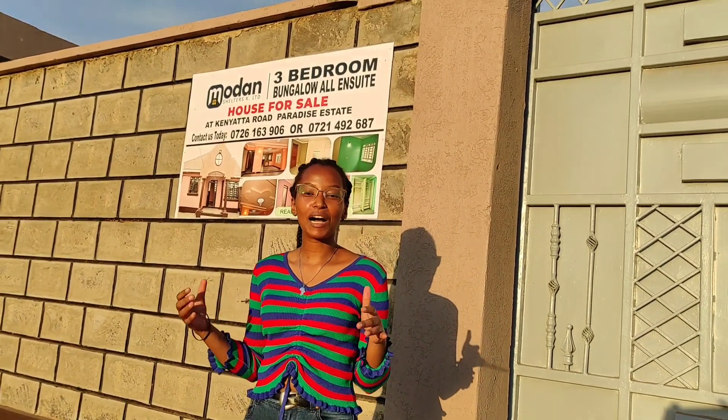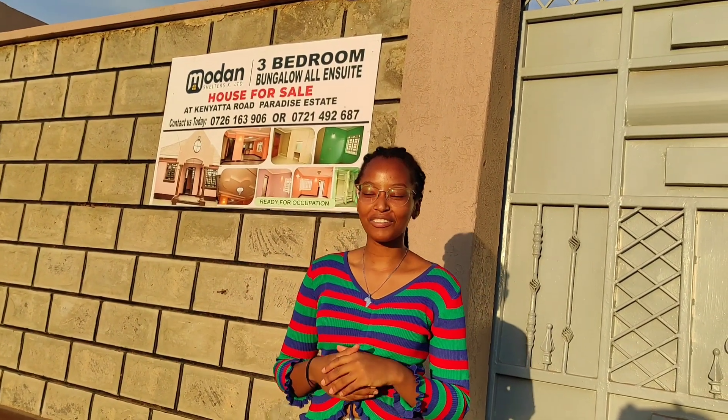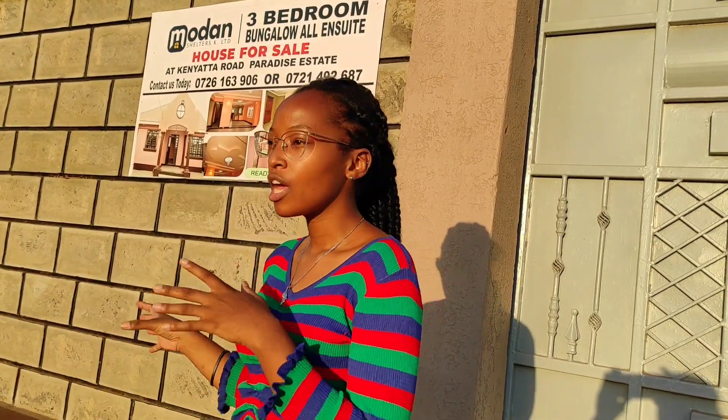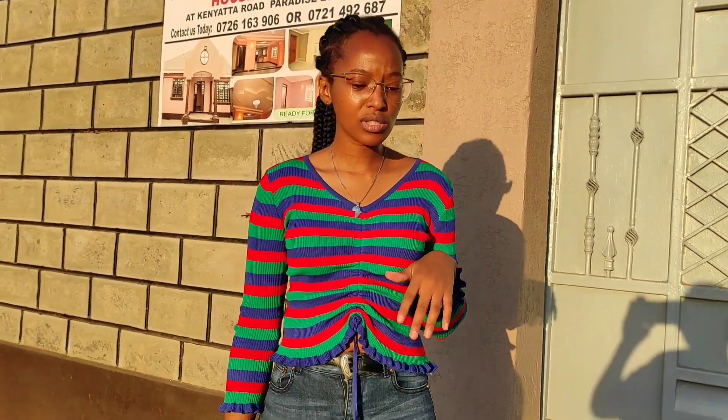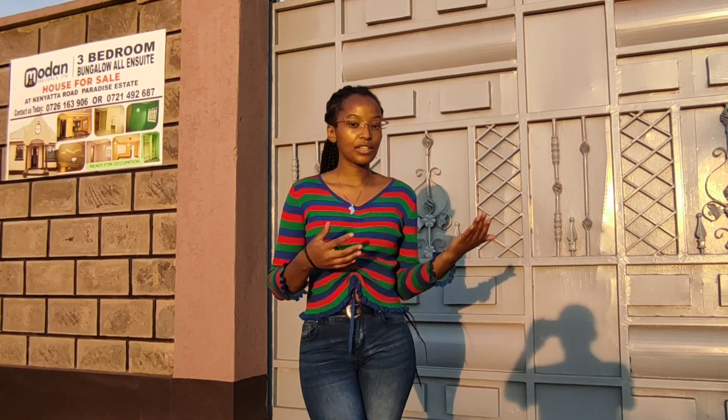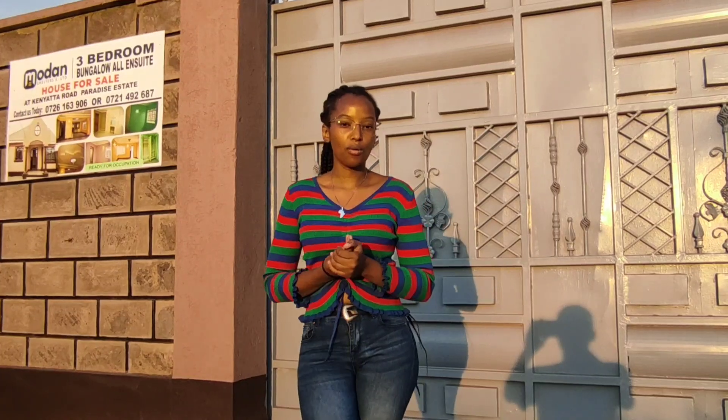Hello and welcome back to my YouTube channel. It's a girl Felicity and today we are here at Paradise Estate, located on Kenyatta Road. This is a three bedroom house courtesy of Modern Shelters. I'm going to tell you the price, show you all the rooms, the kitchen, and the resting area.